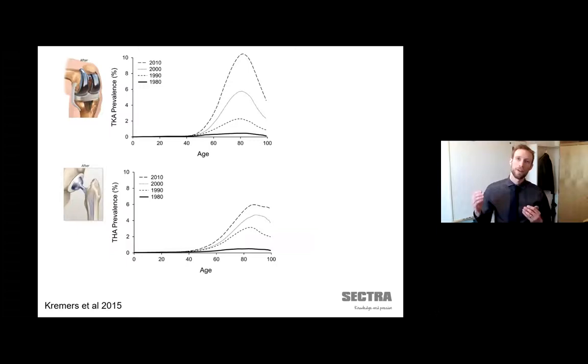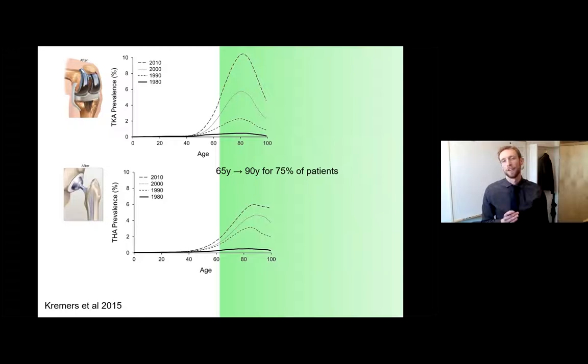Looking at prevalence in an American population for different age groups from the 1980s onwards, you can see a dramatic increase in the number of people with artificial joints. These implants are really successful — on average they will last a long time. So 25 years after getting an implant, 75% of people will still have the very same implant. If you had it put in when you were 65, you are more likely than not to still have it when you are 90.